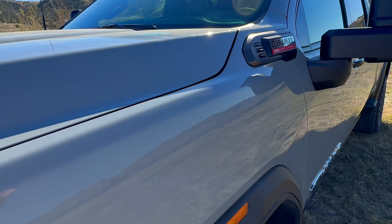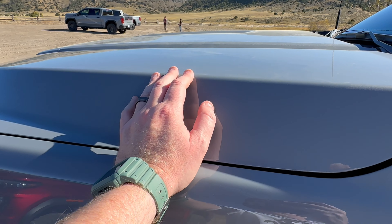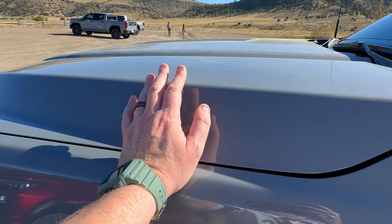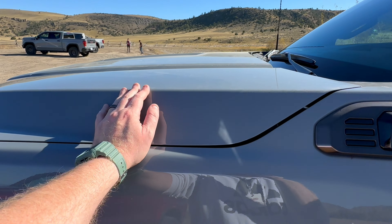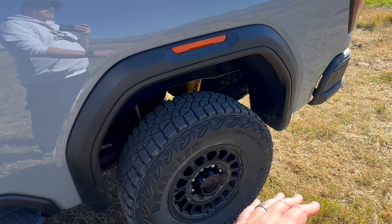Underneath the hood, we've got the Duramax 6.6-liter mated to a 10-speed transmission — 470 horsepower and 975 pound-feet of torque. This thing is a monster off-roader. I love the tires on this.